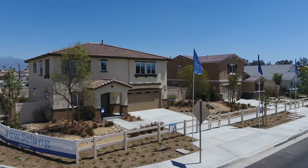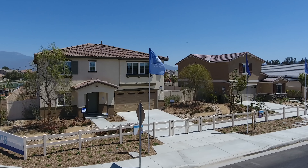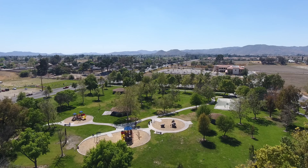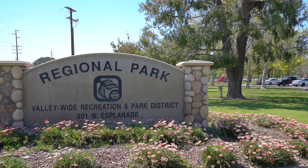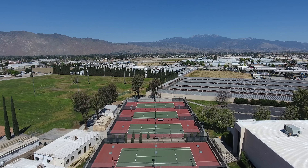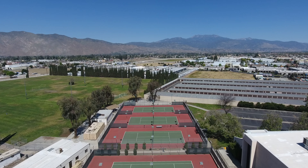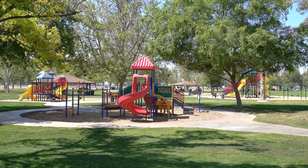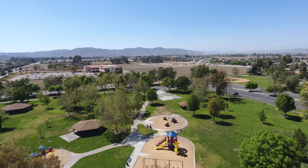Situated in a great location, Arterra is just a short drive away from many local amenities. Children will love playing at one of the many nearby parks. Valleywide Park, with a 22,000 square foot sports center, offers everything from soccer fields and batting cages to tennis and volleyball courts. There are even playgrounds for the little ones, bike paths, and walking trails for your enjoyment.